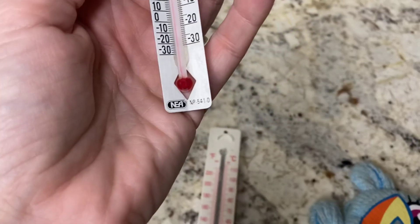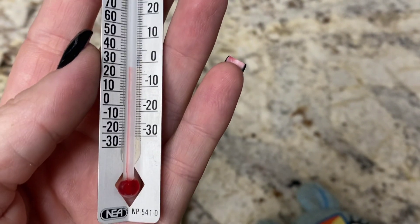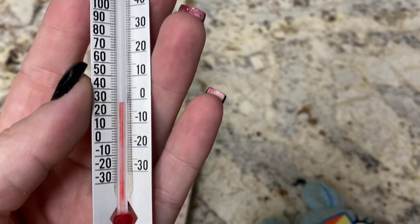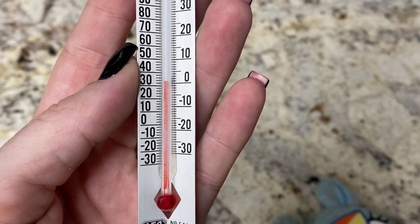So now we have it pulled back out, and oh my, the temperature is really climbing when we pull it out. It's all the way up to zero — went up 11 degrees already and it's climbing.